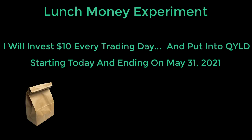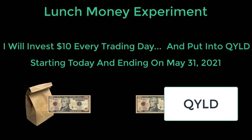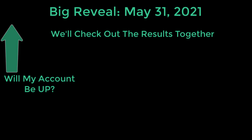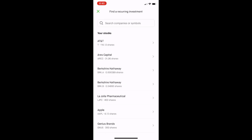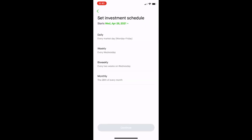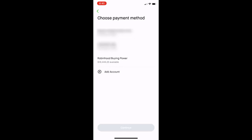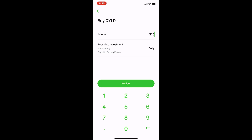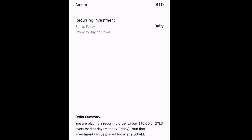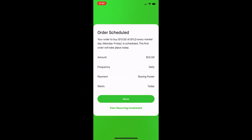I promise to brown bag my lunch every day through May 31st and take the $10 I would have spent and put it into QYLD. Then on May 31st, 2021, we'll check out the results together and find out — is my account going to be up or is it going to be down? I'm setting up a recurring investment for QYLD on a daily basis, pulling funds from my buying power at $10 — my lunch money for the day — every market day, Monday through Friday. I submit the order, it gets received, and now it's scheduled to occur on a daily basis.